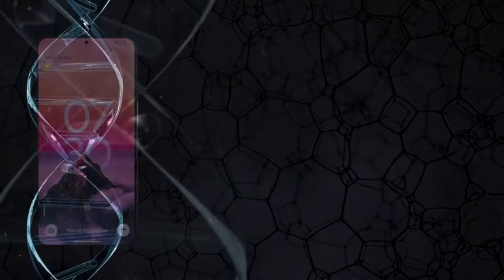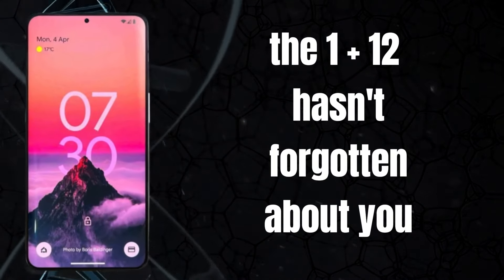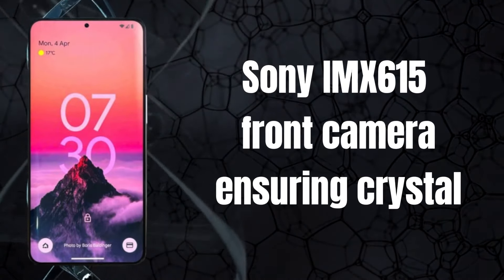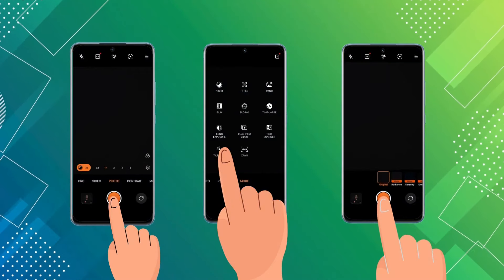Selfie enthusiasts, rejoice! The OnePlus 12 hasn't forgotten about you. It comes equipped with a 32MP Sony IMX615 front camera, ensuring crystal-clear and high-resolution selfies that are ready to be shared with the world.